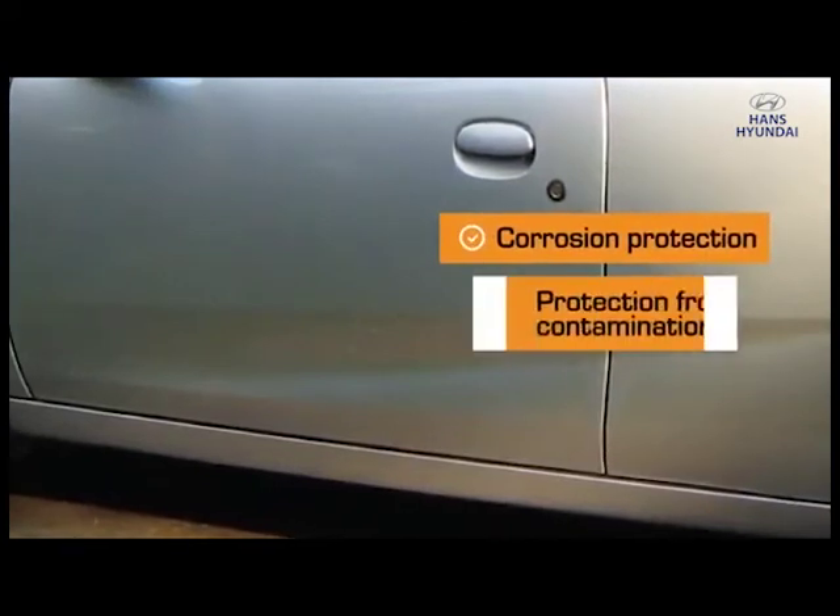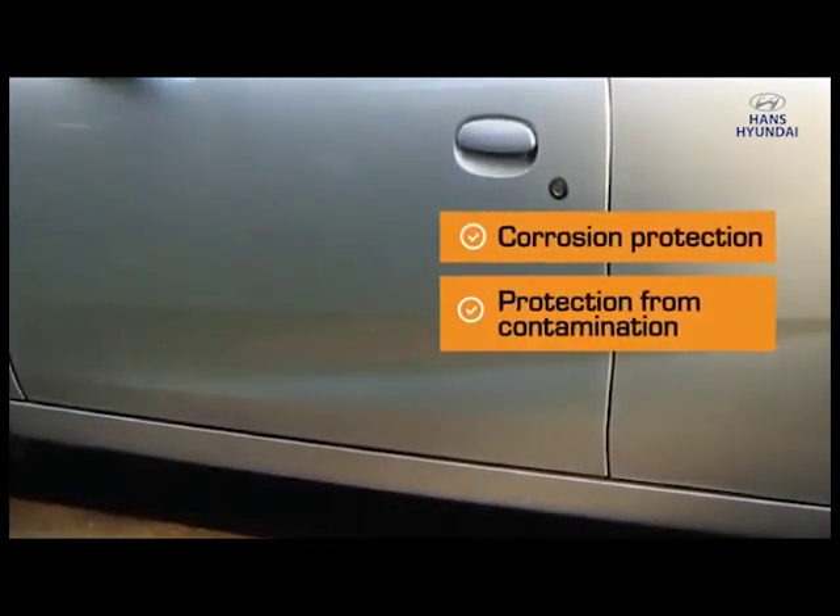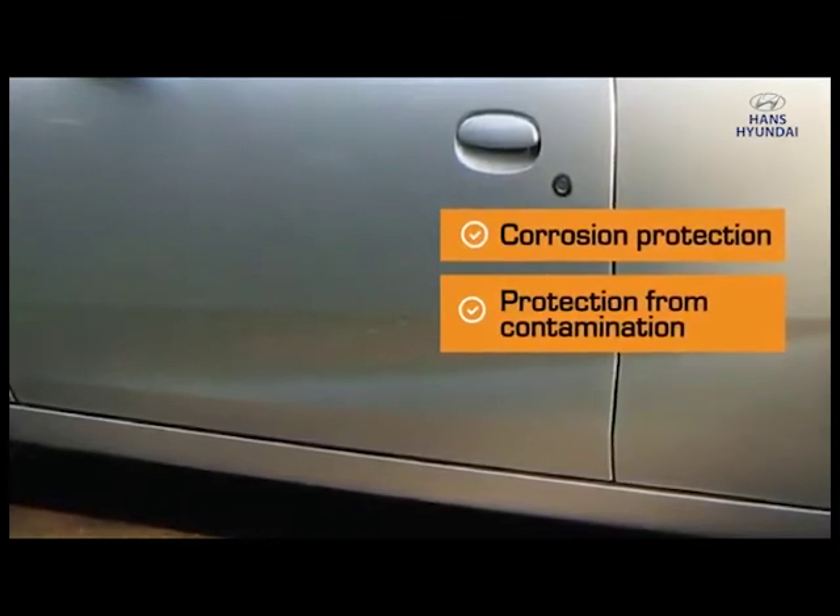3M internal panel protection treatment keeps your car door and running board rust free. This expert service protects your car door and running board from moisture and rust formation.